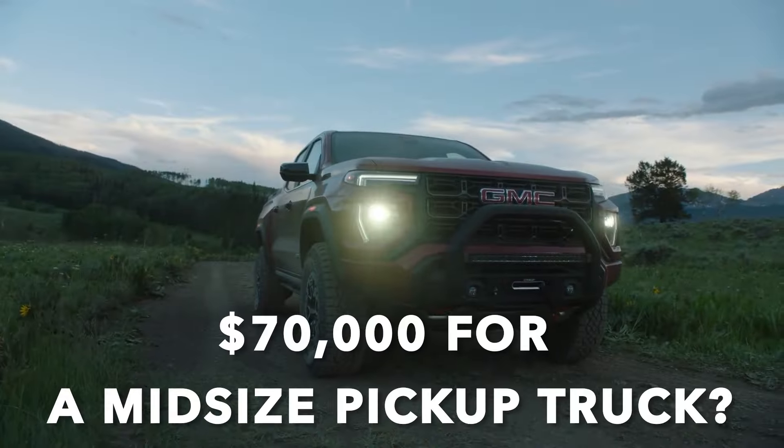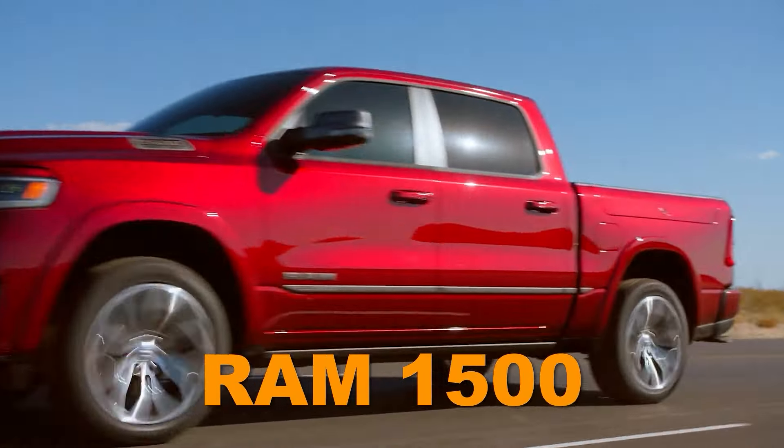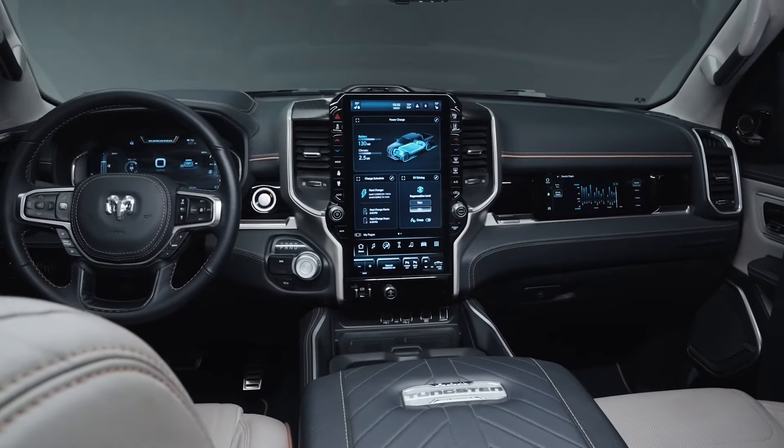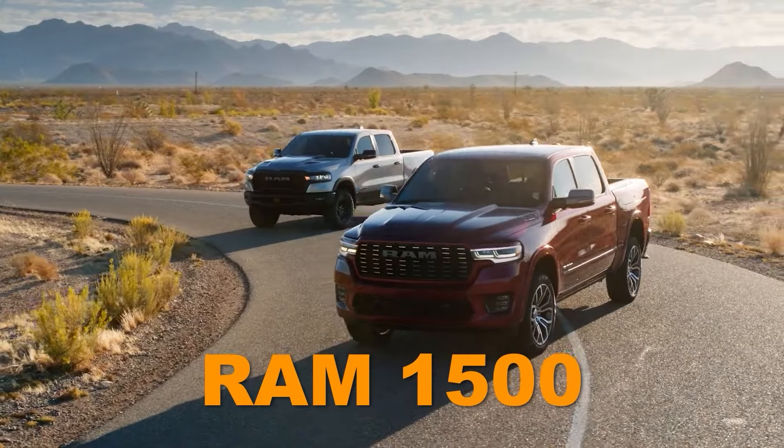Could you imagine paying $70,000 for a mid-sized pickup truck? You could buy a well-equipped Ram 1500 with that money, which is the pinnacle of luxury in the world of trucks, and the Canyon cannot even hold a candle to the Ram 1500 in that regard.